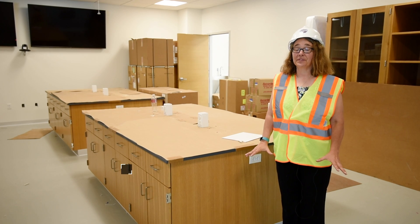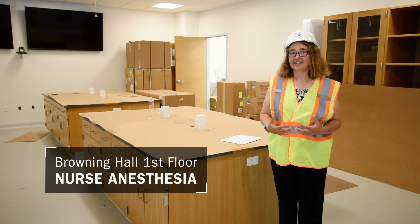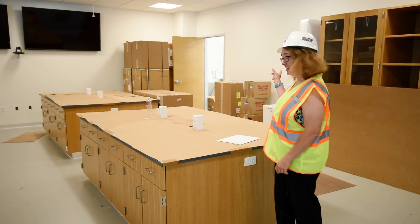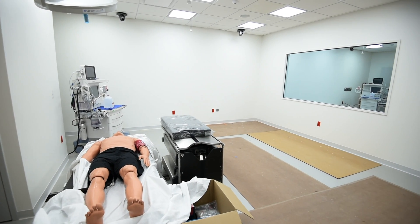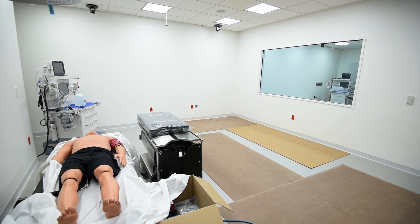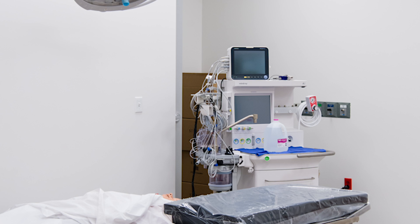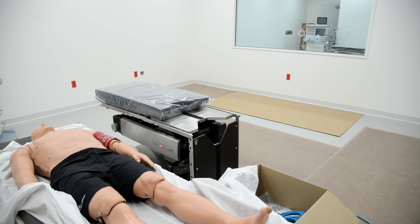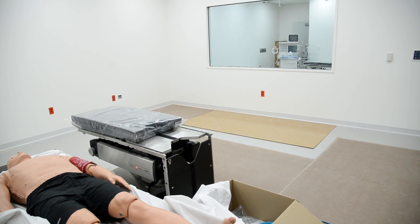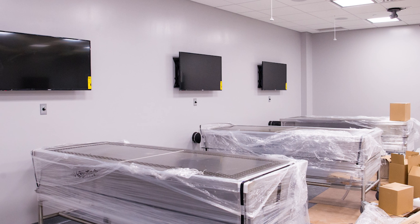We're on the first floor of Browning Hall now in the nurse anesthesia dry skills lab, where they will hone their skills — but wait till you see what's behind that door. This is the nurse anesthesia simulated operating center. This will be all decked out to look exactly like an operating room, and this is a fully automated simulation dummy. It will be controlled by professors behind the screen, who will simulate medical emergencies, and the students will be graded on how well they respond.